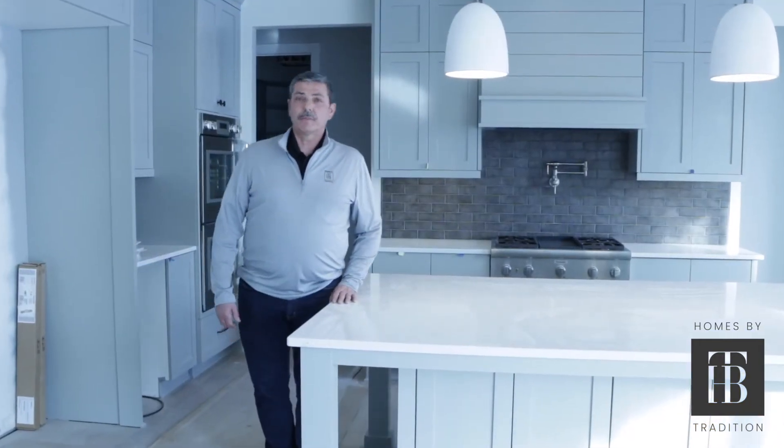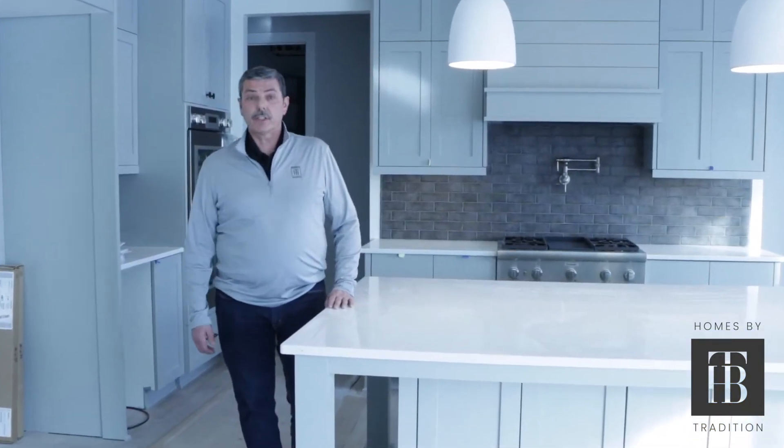I'm Tom Sand, Construction Manager of Homes by Tradition. I want to welcome you to one of our custom-built homes here in Northfield, Minnesota, that adjoins the Northfield Country Club. We're in the kitchen of this home, and there are some unique features in here that we'd like to share with you.